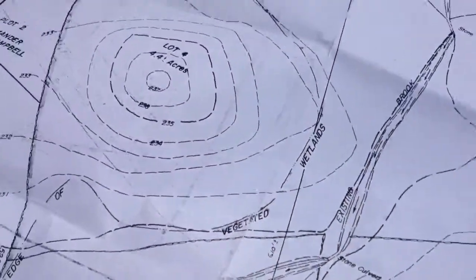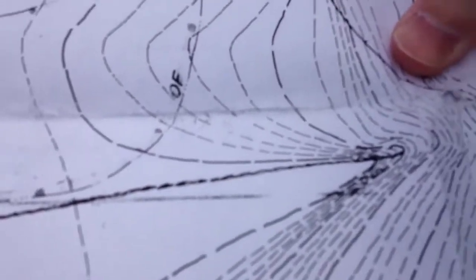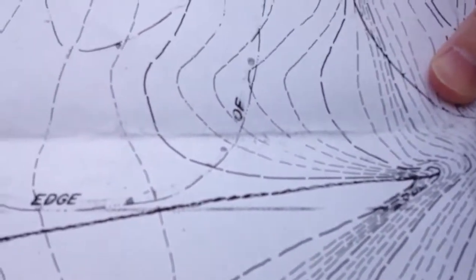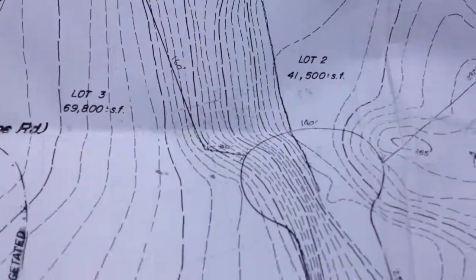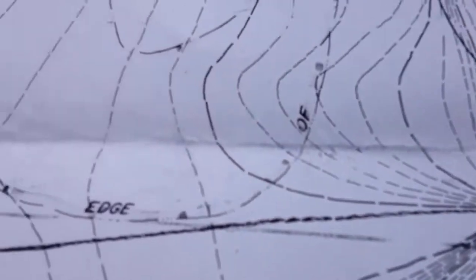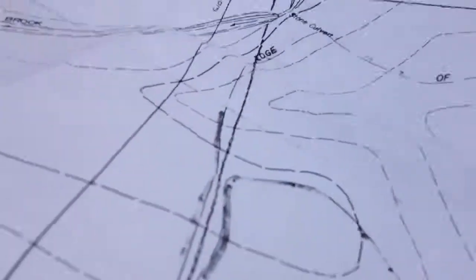This is an elevation map here. Sorry, I know the videography isn't great. So this is Antone Road coming off of Central Street, and then you've got your elevations. There's a steep elevation here. So you've got some steep elevations, and we'll be able to see that when we go into the woods. And then there's some vegetative wetlands that come right through there — edge of vegetative wetlands.